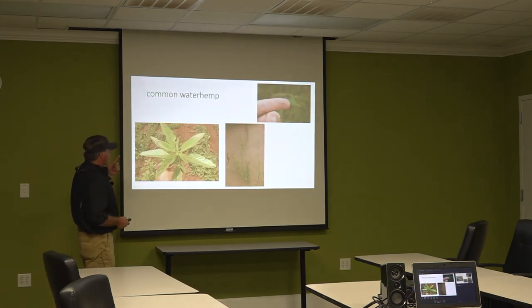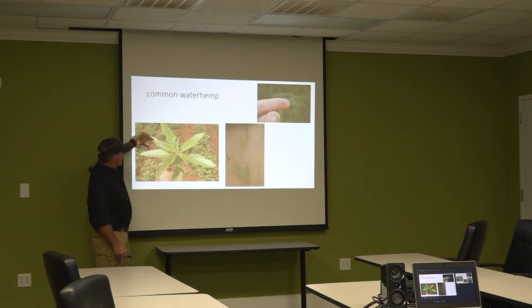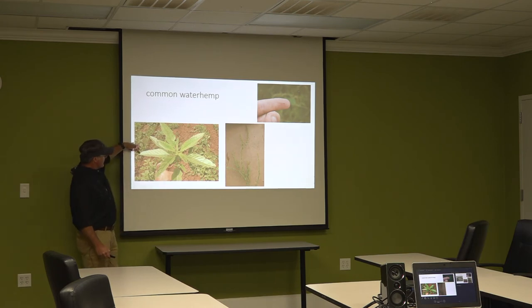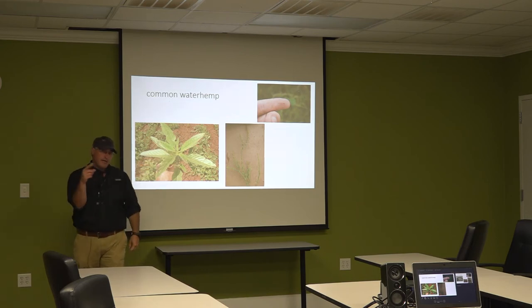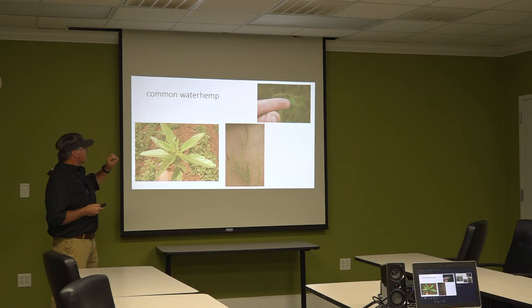The next one is waterhemp. Look at how wide these leaves are compared to palmer — palmer leaves are about as long as they are wide, maybe four inches. Waterhemp leaves are much longer and narrower — maybe two and a half to three times as long as wide, so about an inch to an inch and a half wide. Same deal: you have separate male and female plants just like palmer, and you can't tell them apart. The seed heads look the same.